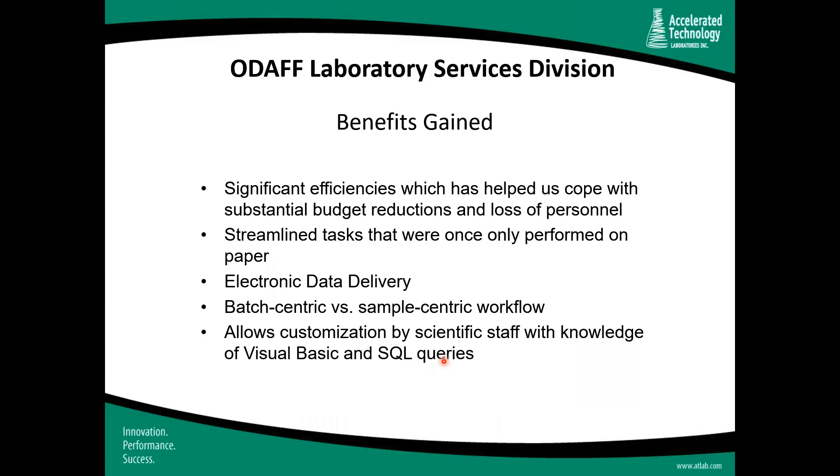One of the beauties of a system like Sample Master is that it can be sample-centric or batch-centric. We use a batch-centric process for water quality testing and serum testing for animal disease — where many samples come in on a test request form and we want to test, record, and bill them together. We also use a sample-centric workflow for individual analysis requests. Using Sample Master, we're able to do one or the other and don't have to force our business practices into a rigid software design.